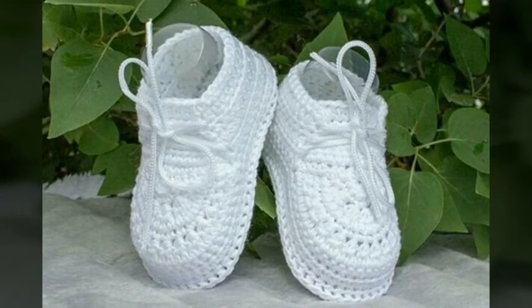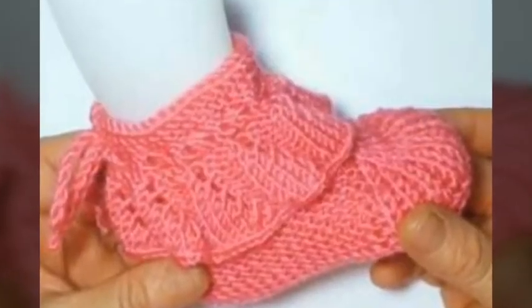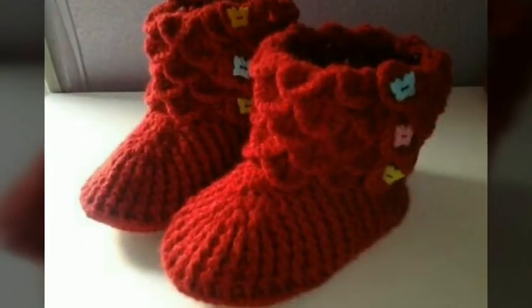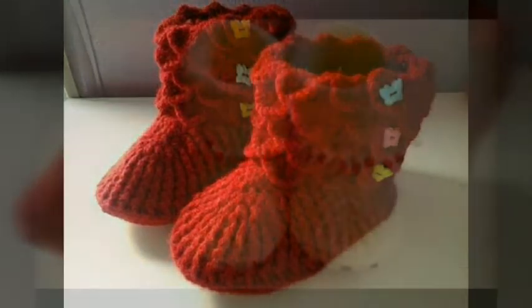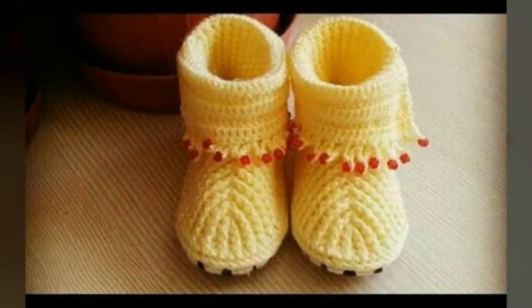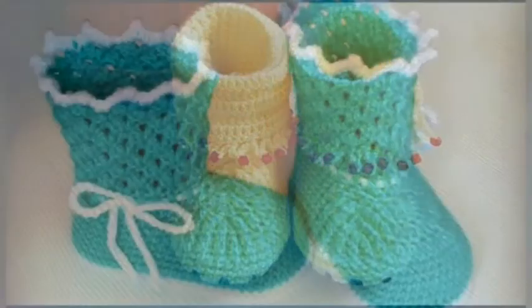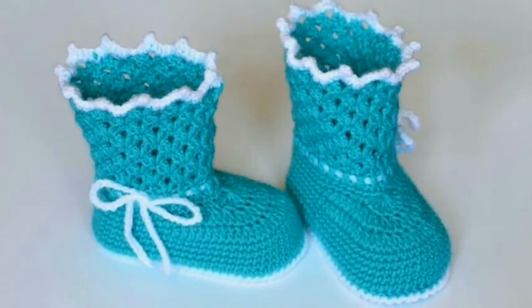I always take time to bring a useful collection for you, so please support me by sharing my videos with your friends, relatives, and also those people who love crochet work. You can also tell me in the comment section what kind of videos you would like to see on my channel. If you are loving all the beautiful ideas of crochet baby shoe designs, please also like my video and subscribe to my channel.